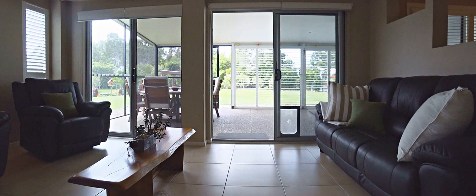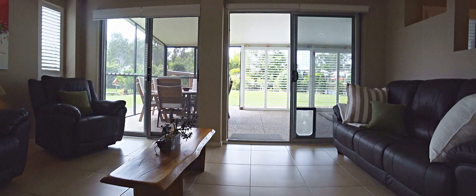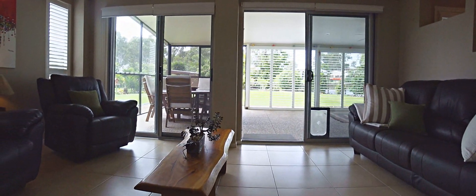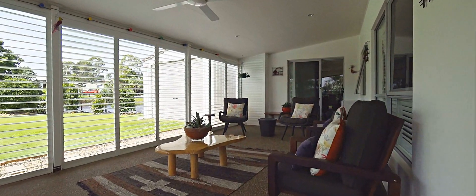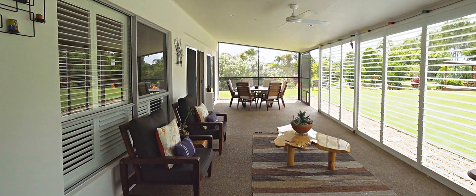In addition to that vast open plan main living and dining area, we do have that separate sunroom or sitting area which seamlessly leads through to the outdoor entertaining area where you'll enjoy Hervey Bay's year-round temperate climate.